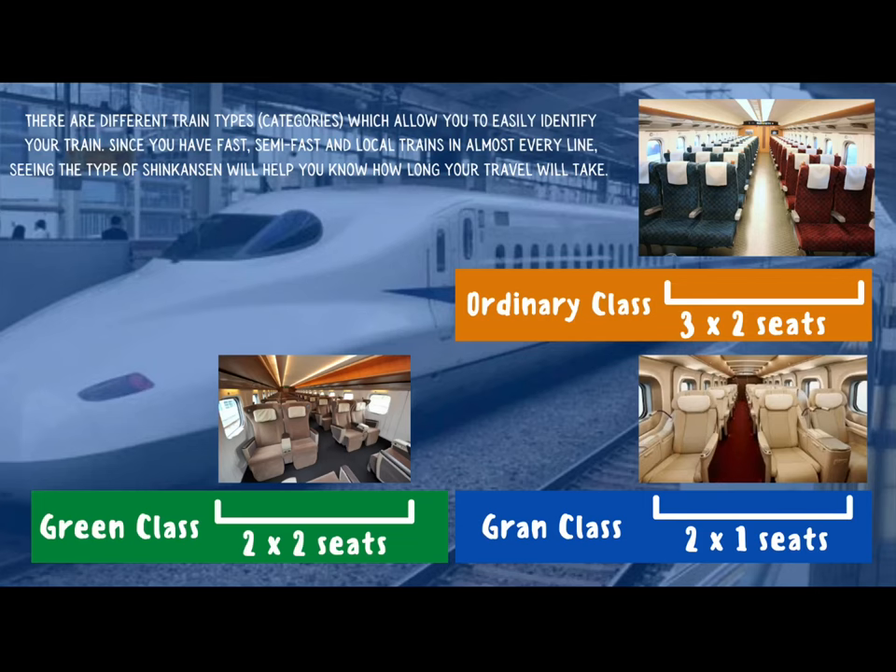When traveling by Shinkansen, there are different types of trains or categories which allow you to easily identify your particular train that you have a ticket for. Since you have fast, semi-fast, and local trains in almost every line, seeing the type of Shinkansen will help you know how long your travel will take.